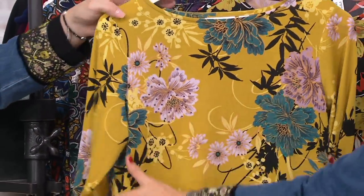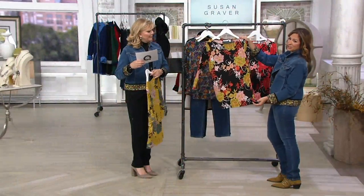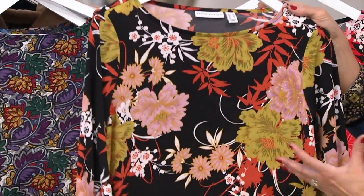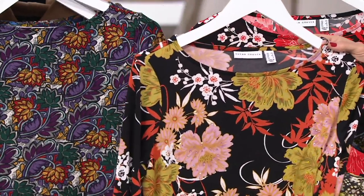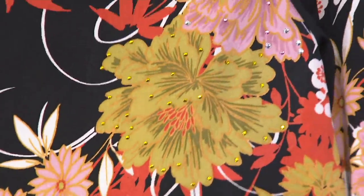Citrine and teal, extra small through 3X. That is black and moss — look at the colors in here. The moss is amazing. And you can see it get very subtle, like dew. Look how gorgeous — the little sparkle.